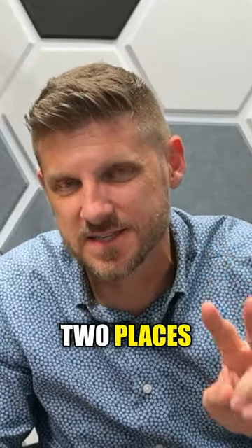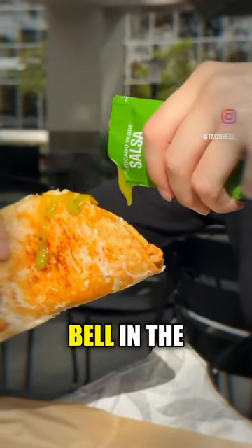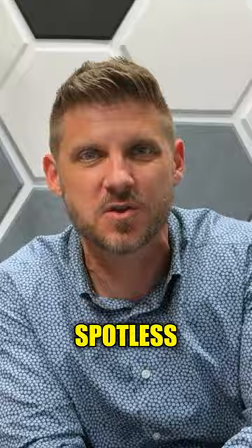Now here are the two places you likely didn't expect — at least I didn't. First up is Taco Bell. Yes, that Taco Bell. The location in the Sandalfoot Shopping Plaza was spotless. Good for them.